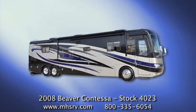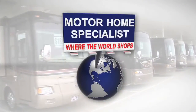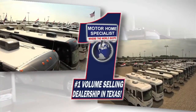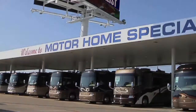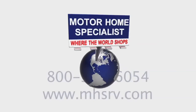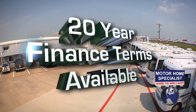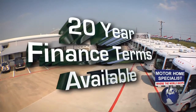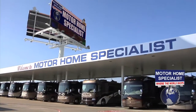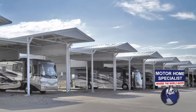If you'd like to learn more about this RV or Motorhome Specialist, please feel free to contact a representative or watch our corporate video entitled Motorhome Specialist, Where the World Shops. We have easy financing with up to 20-year terms available and year-round sale prices on our entire inventory. We sell RVs to people literally all over the world, and if you're flying in, we will pick you up at the airport and bring you to your new RV.